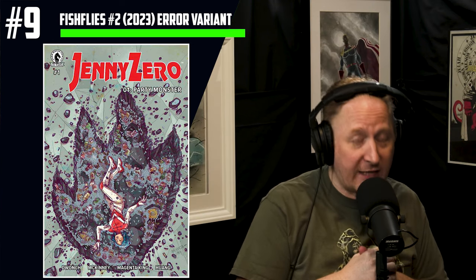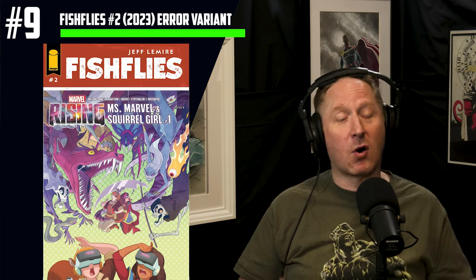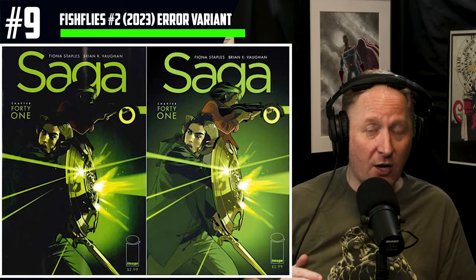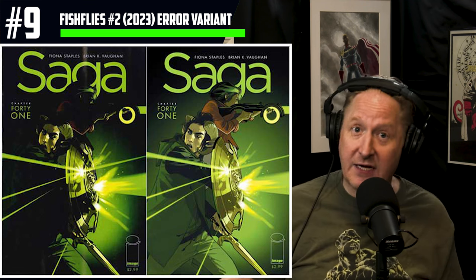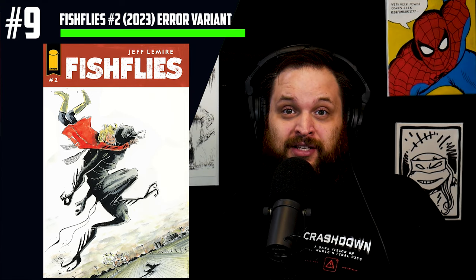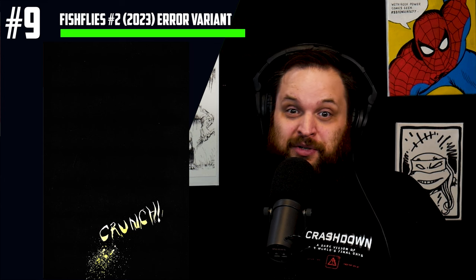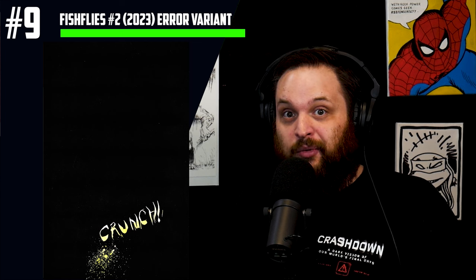We've seen books like this get really hot out the gate, people pay a ridiculous amount, and then once they realize how many are out there, prices drop drastically. Three examples: Jenny Zero number 1 had pages from issue 2 in it — now selling for twice cover price. The Marvel Rising Spider-Girl and Ms. Marvel variant spiked to almost $25 and is now available for cover price. Saga number 41 was recalled for being too dark, people were paying $20-$25, and it's now cover price. The error in Fish Flies is on page 17 — an all-black page that just says 'crunch' — accidentally duplicated on page 24, so a corrected printing hits shops next week.